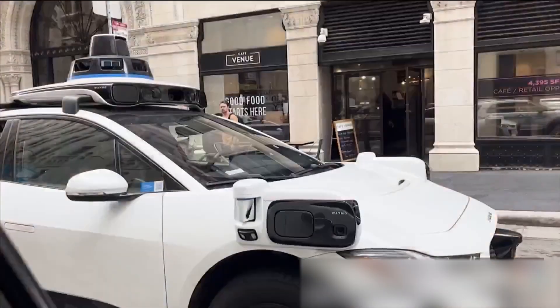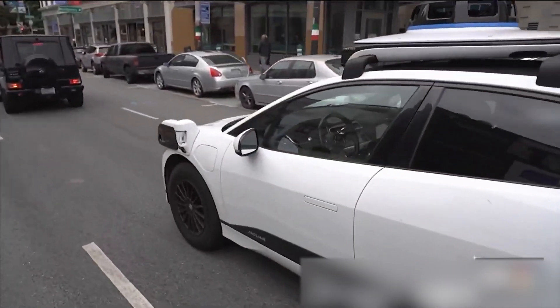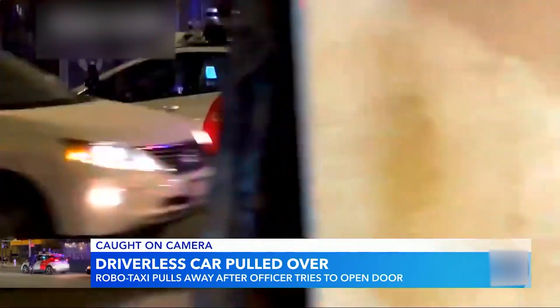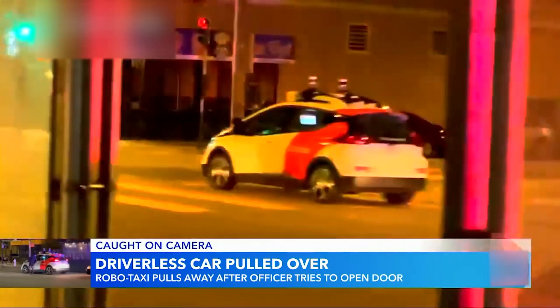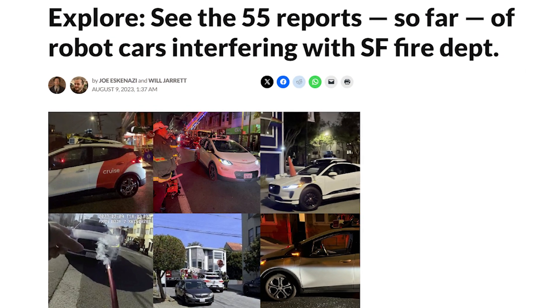Self-driving cars without safety drivers behind the wheel have flooded San Francisco's streets. And sometimes things go wrong — a car appears to drive off after an officer steps away. There have been 75-plus incidents, and to some, it's like playing Russian Roulette. But lots of things go right as well.